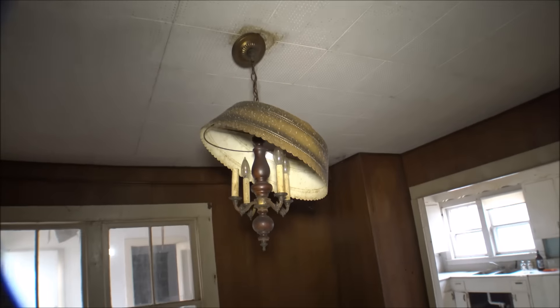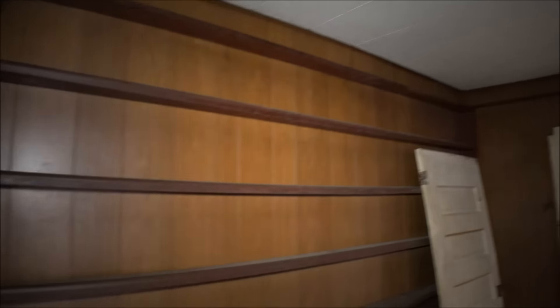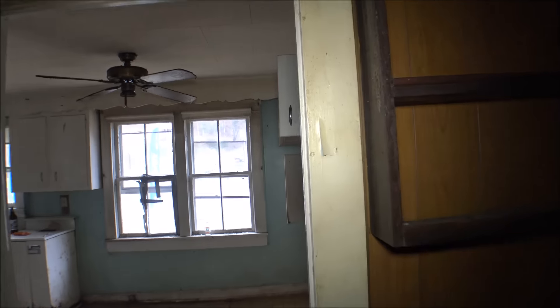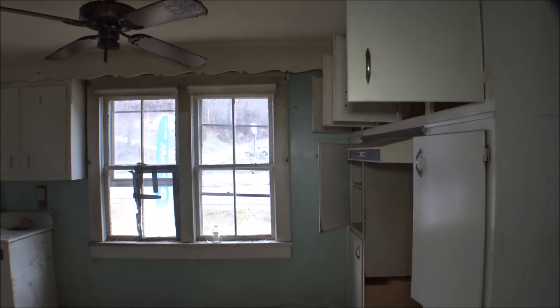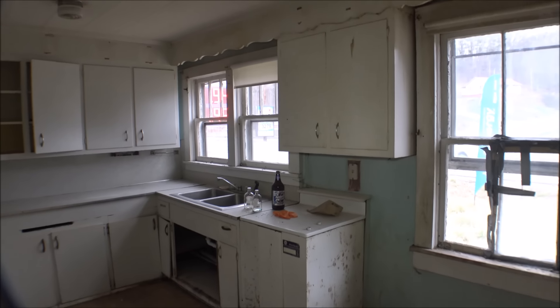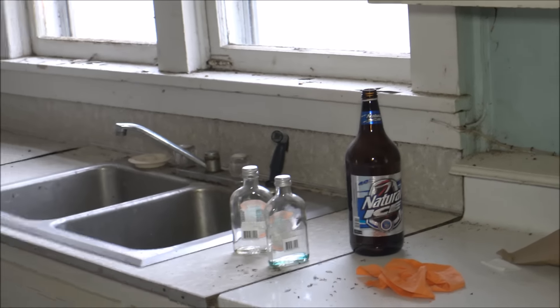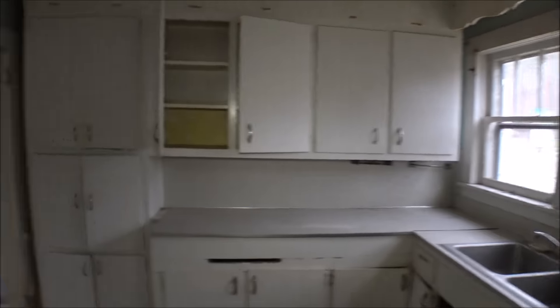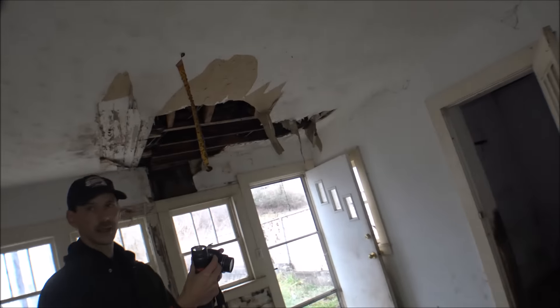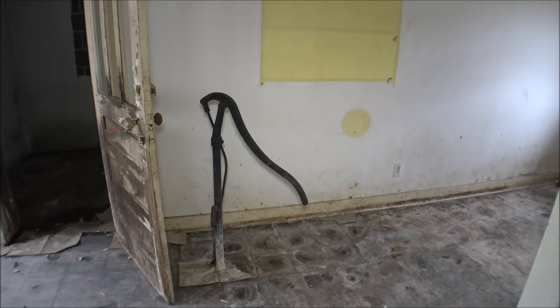This house has definitely got a lot of age to it — these old fixtures. The floor gets really uneven through here. Somebody's had a party: there's a 40 of Natty Ice and a couple bottles of liquor. Oh wow, an old hand crank well pump — I wonder if it still works.